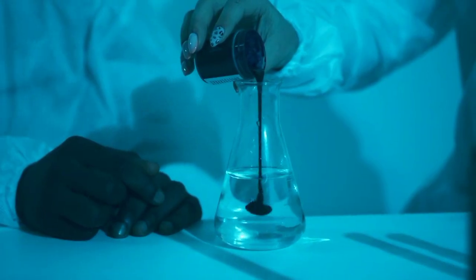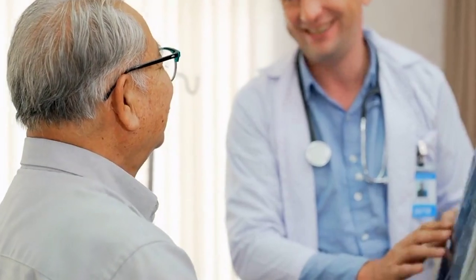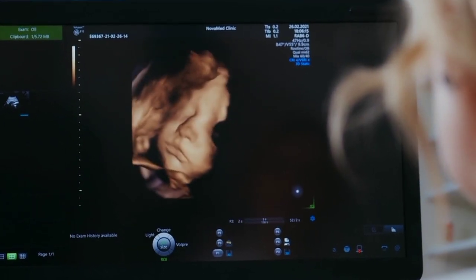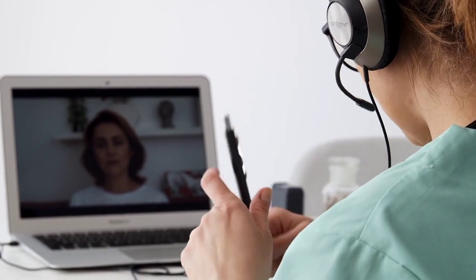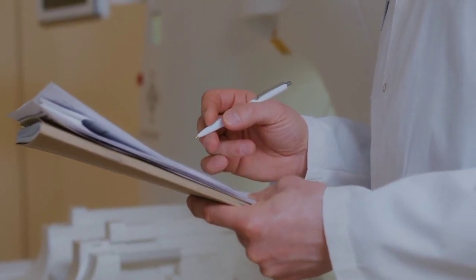Remote monitoring of vital signs, such as blood pressure or glucose levels, allows healthcare professionals to track patients' progress and make adjustments to their treatment plans as necessary. By eliminating the barriers of distance and improving convenience, telemedicine has made healthcare more accessible to individuals in remote areas and has increased overall efficiency in the healthcare system.